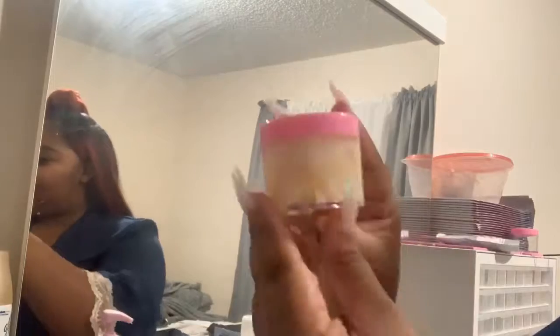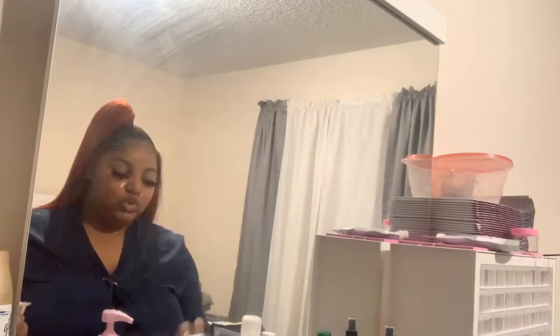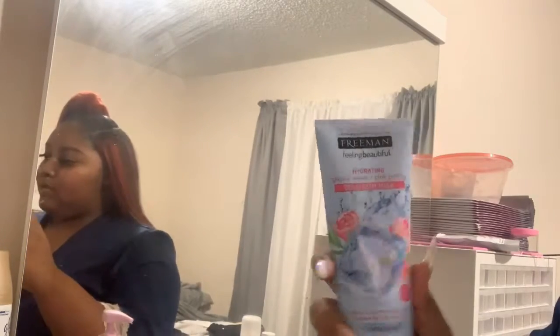I have my coconut honey body scrub — the honey brightens the skin, coconut oil moisturizes, and the sugar exfoliates. If you guys want that recipe, comment down below and I'll drop that. Also, this is the Glacier Ice gel cream for your face, which I really love.